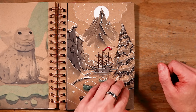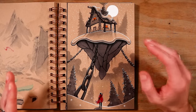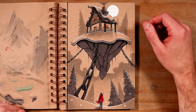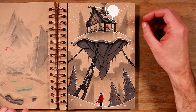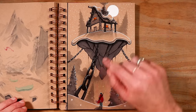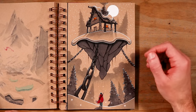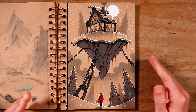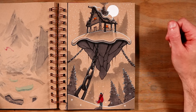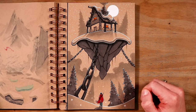Then on to day 21 and the word prompt was chains. I loved the idea of this one — it was quite a challenge but I'm glad I gave it a go. This house and block of land is just floating, and it would float away if not for these chains that have been put in place. I like to imagine it's an eccentric witch or wizard who's been playing around with magic a bit too much and now their house is trying to fly away. You can see them in the window, and the Red Caped Adventurer is just walking underneath.